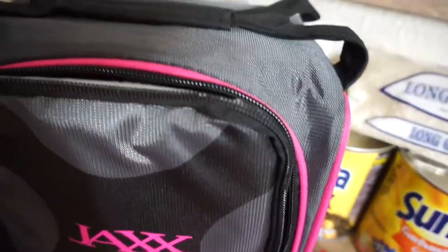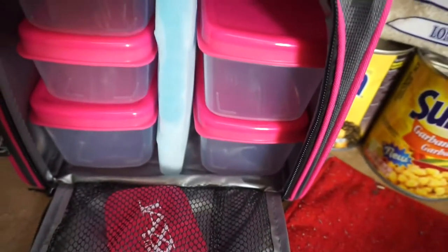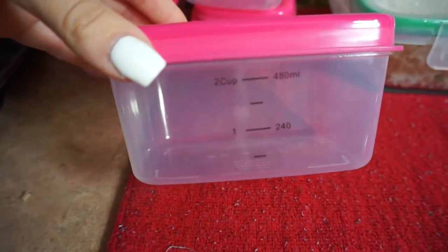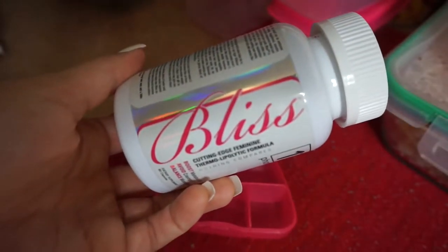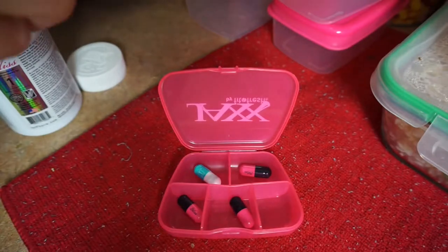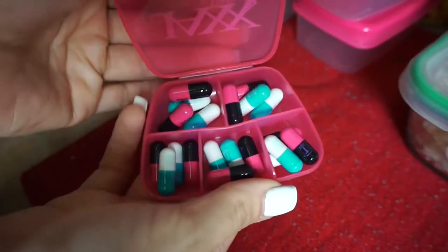Starting off, I'm using my Jax meal prep bag, which is amazing. It comes with all the Tupperwares you need for meal prep plus an ice pack, a little pill container for multivitamins or supplements, and a water bottle on the side. Each container holds two cups worth, so it's actually a lot of food. First off, I'm putting in my current supplements — Bliss and Thyrodrive — so they're good to go for the week. I take one of each, both 30 minutes before breakfast and before lunch.